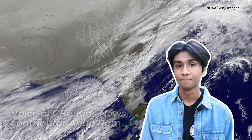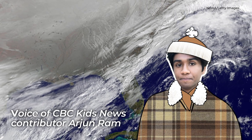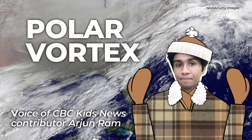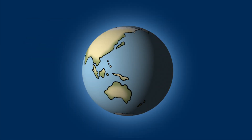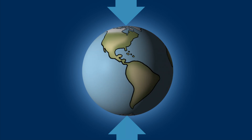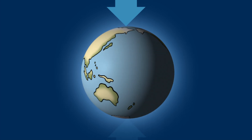Hey fellow weather fanatics, grab your coats, hats and mittens because we're about to learn the cold hard facts about the polar vortex. As the name suggests, we're talking about the poles of our planet and a phenomenon that happens at both. Today we're gonna focus on the Arctic one.